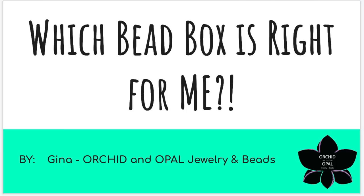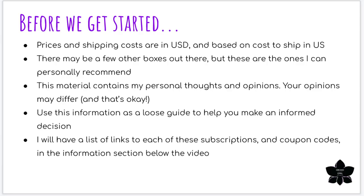Hey beautiful beaders, it's Gina from orchidandopal.com and I'm back with a video I've been wanting to do for quite some time. I put it off because there were a couple of new boxes that recently hit the market and I wanted to try them out personally before including them. I wanted to be able to give you my honest opinions, so this video is going to be more of a slideshow format. Hopefully you don't mind — there's just a lot of information to cover and I wanted to make it as clear and concise as possible.